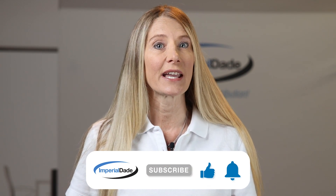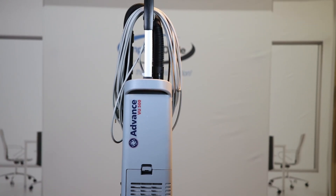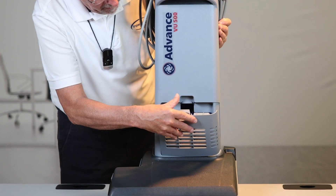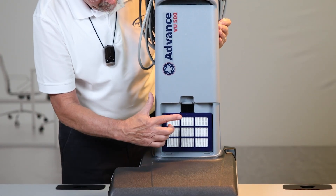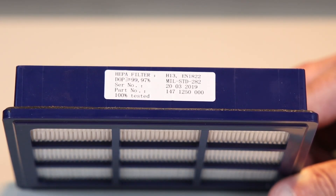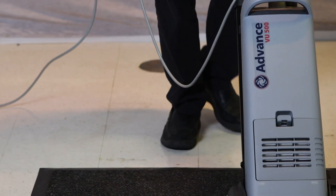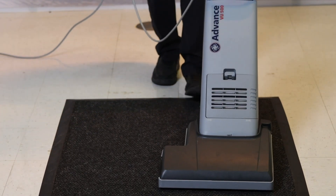On the other hand, HEPA filters, or high efficiency particulate air filters, are like supercharged versions. They're even finer, trapping 99.97% of particles down to 0.3 microns in size, including allergens and very fine dust.